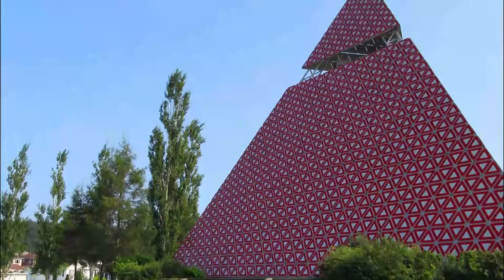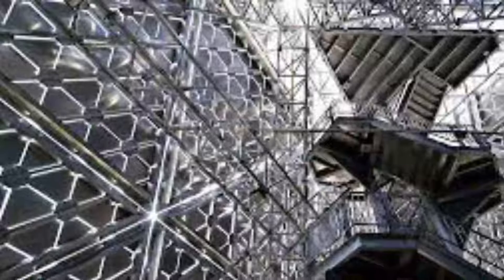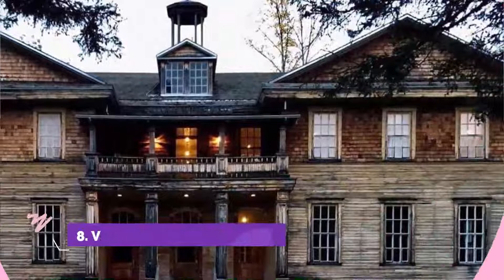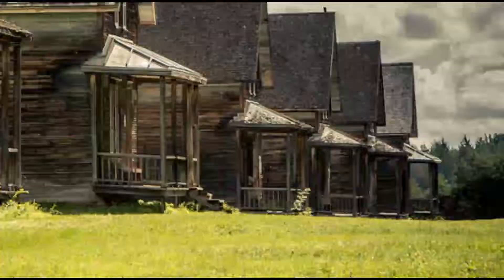Number seven: Pyramid of Ha Ha. It is not close to the pyramids in Egypt, but the Pyramid of Ha Ha is still an interesting monument to visit. The pyramid was built to commemorate the Saguenay flood that took place in 1996. It is named after the Ha Ha River and sits right near its banks. The 21-meter-high pyramid was built by the citizens of the La Baie borough.